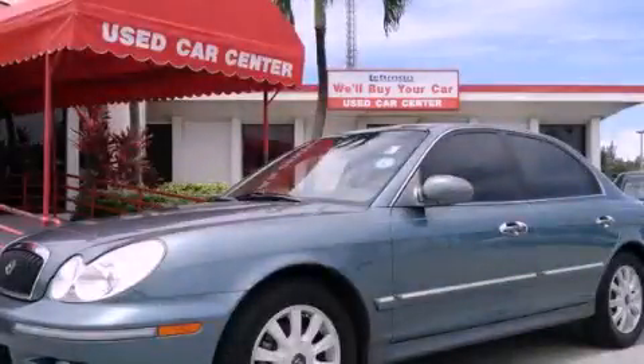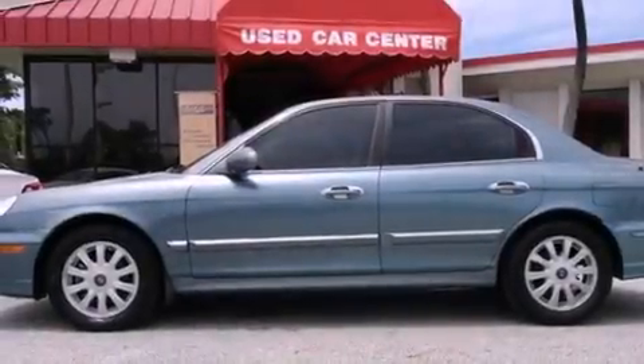This is a 2005 Hyundai Sonata. It has a six-cylinder engine and an automatic transmission.